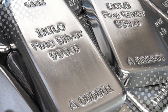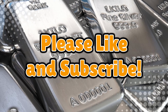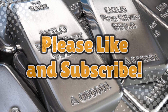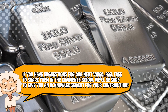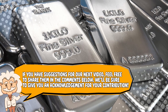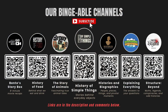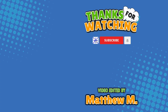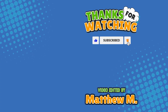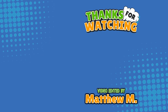If you enjoyed learning how silver is made, don't forget to like, subscribe, and maybe keep some for vampires — just in case. Also, if you have suggestions for our next video, feel free to share them in the comments below. We'll be sure to give you an acknowledgement for your contribution. If you enjoyed this video, please check out our other bingeable channels. Thank you for tuning in, and join us next time here on the channel that answers all the why, what, who, where, and how questions you've always wondered about, here on Explaining Everything.